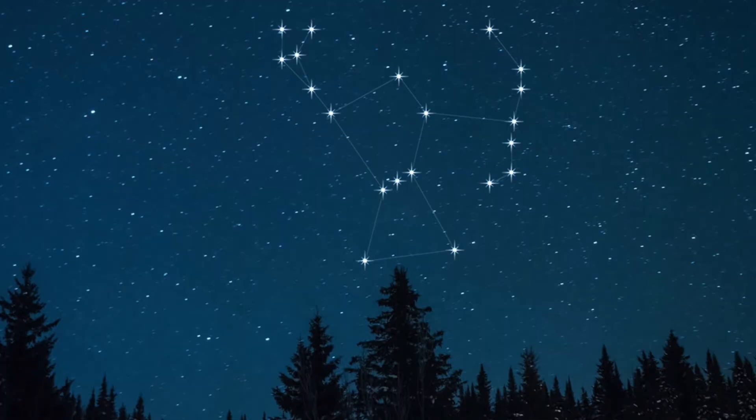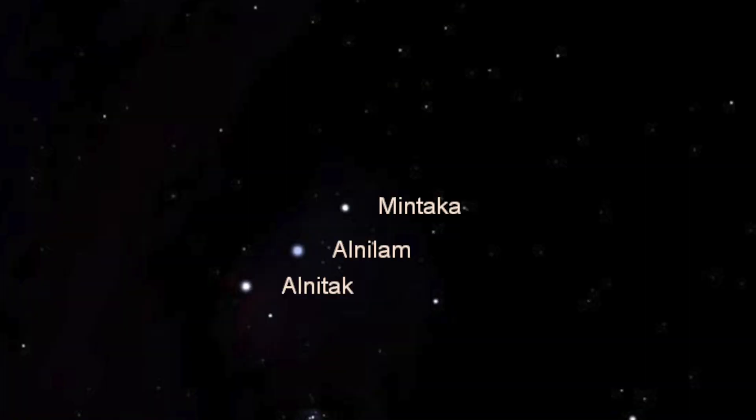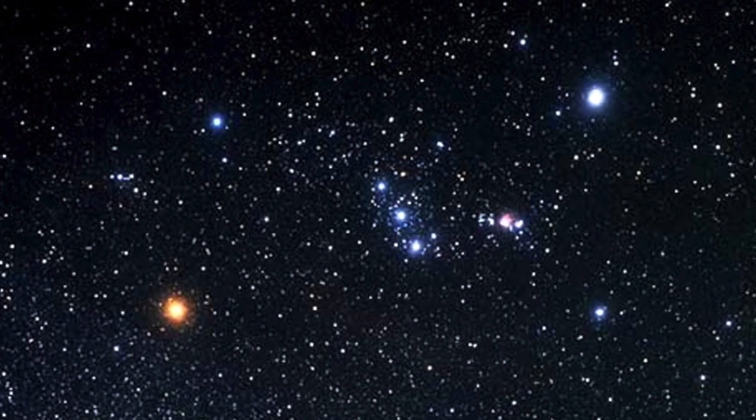If you go out at night around 8–9 PM, you will be able to see the Orion Constellation. It is the most bright constellation and it doesn't seem difficult to recognize it. This is a photo of the Orion Constellation. The most easy way to recognize it is that three stars are visible in a line. These three stars are called Alnitak, Alnilam, and Mintaka.